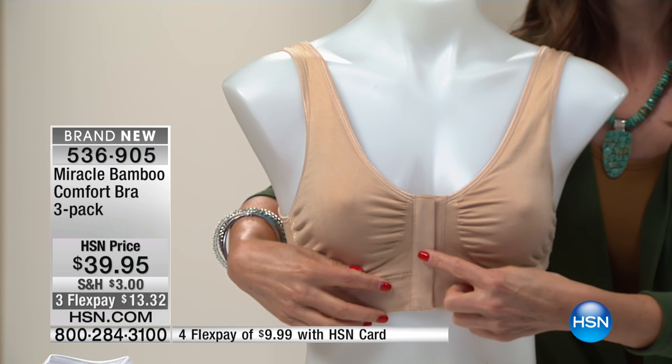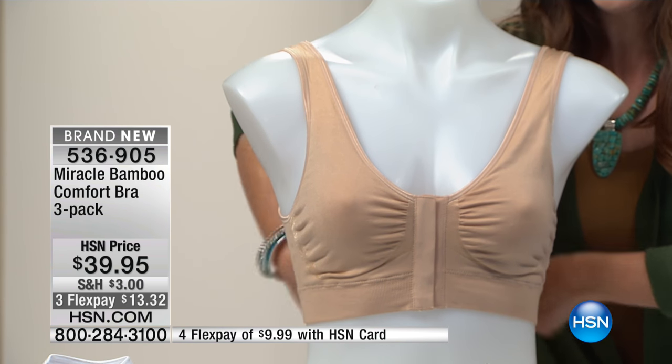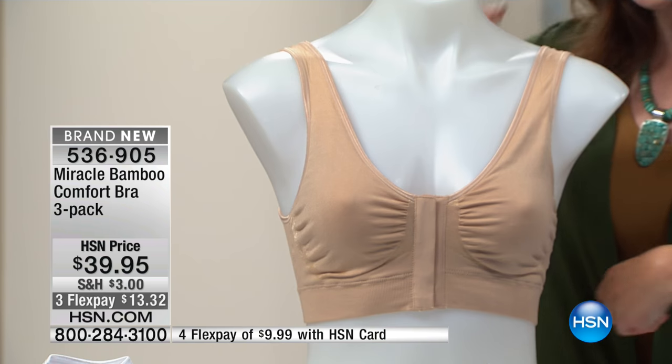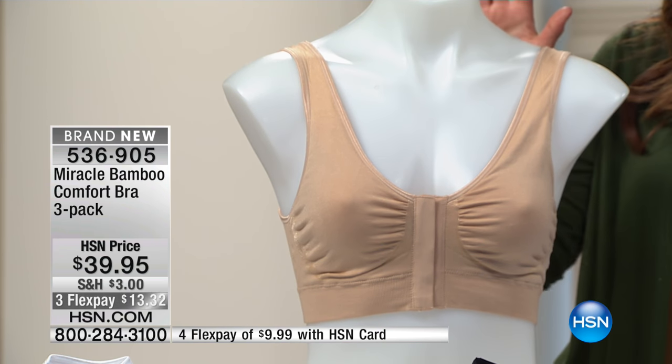The hooks are in the front. Instead of reaching around the back and trying strange yoga poses, or perhaps separating your shoulder, the hooks are in the front. I want Carrie Mobley to join me.